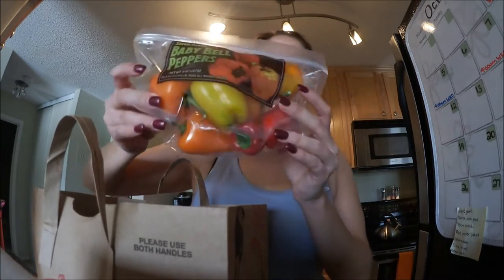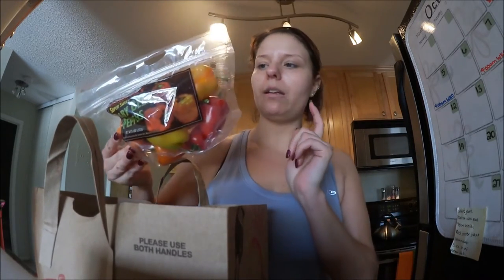I got some baby peppers — I thought they were really cute. I feel like the big peppers would just be too big for me; I'd cut them up and then they'd get icky. So I can have like two or three of these and put them in an omelet or a salad.